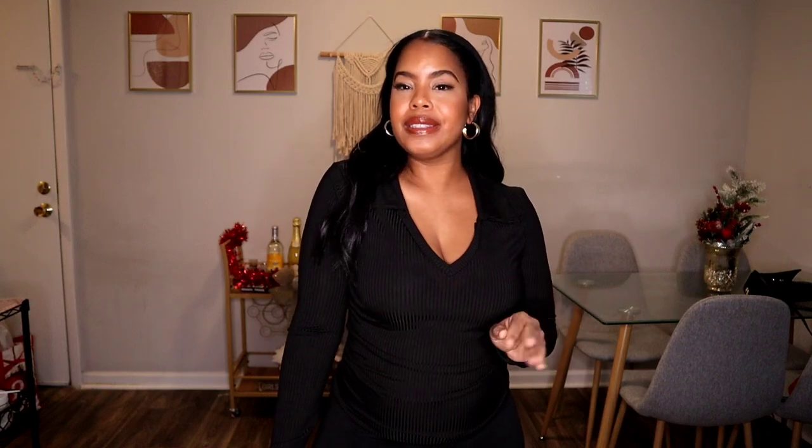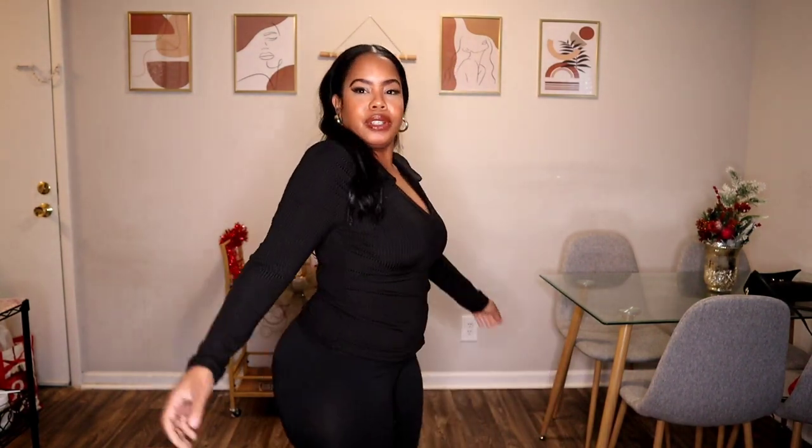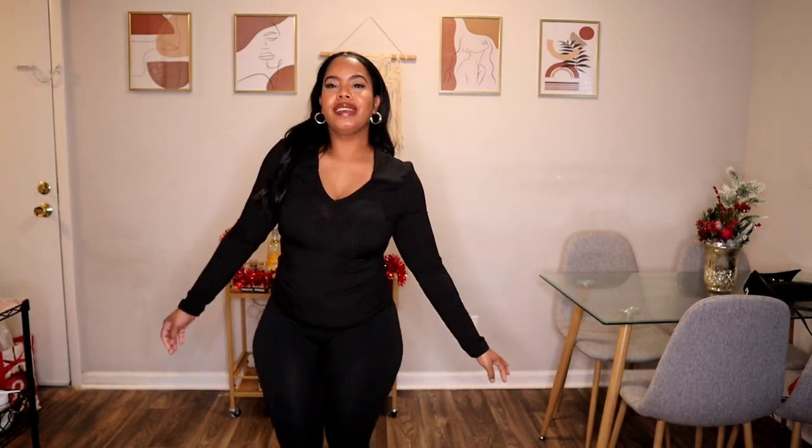We're jumping right into the first look. It's just a basic knit top from Shein. It's really cute and very casual. It's a soft spandex-like material — really stretchy and comfy. I actually wore it yesterday with some jeans and thigh-high boots. It was very cute. I love this top, and I have another one like it to show you guys next.